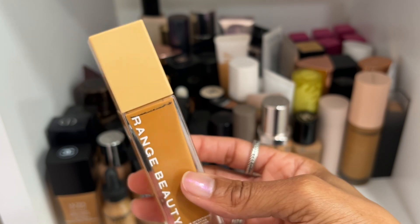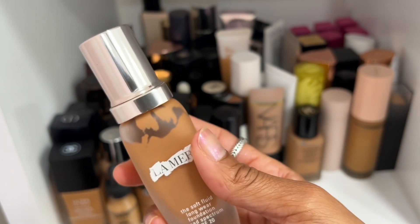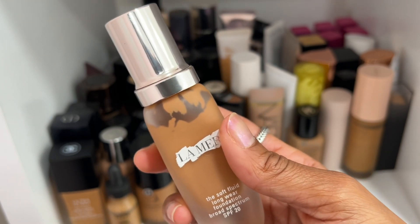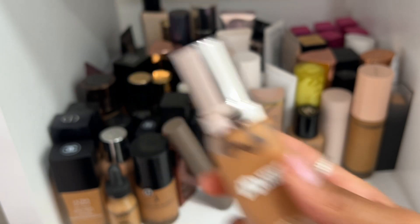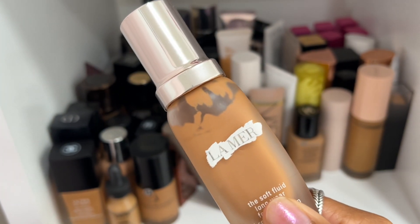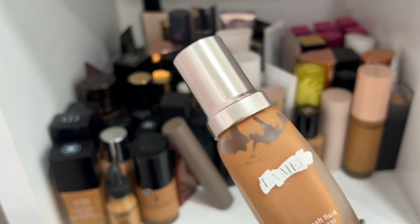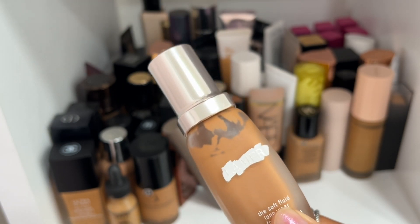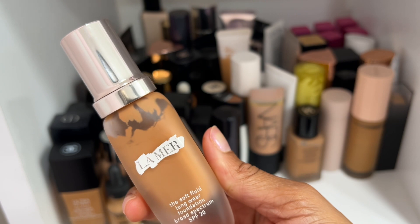My La Mer foundation — honestly it's almost time to declutter this because I've had it for nearly four years. But this one doesn't have a smell yet, so I think we can get a little more wear out of it. I have worn it this year and it didn't break me out, so we're going to keep it. Shade Amber 53 is a hair deep but the shade above would be too light — concealer can make it work.